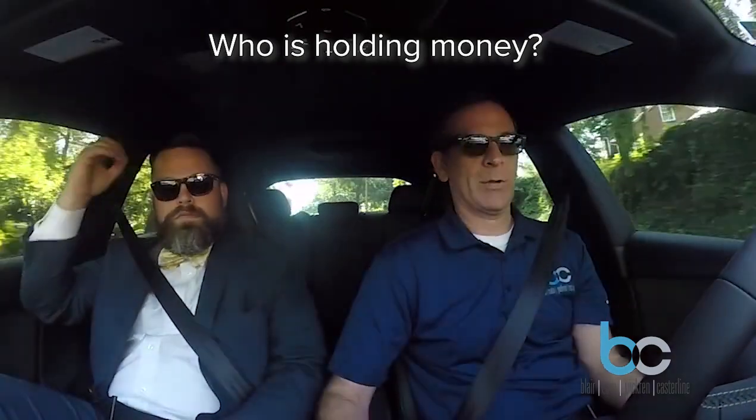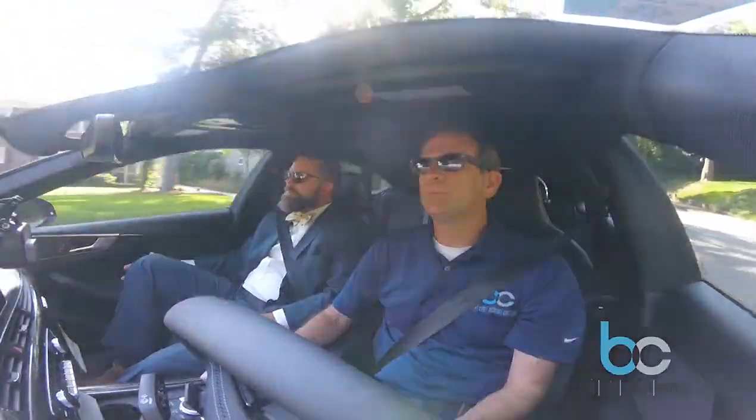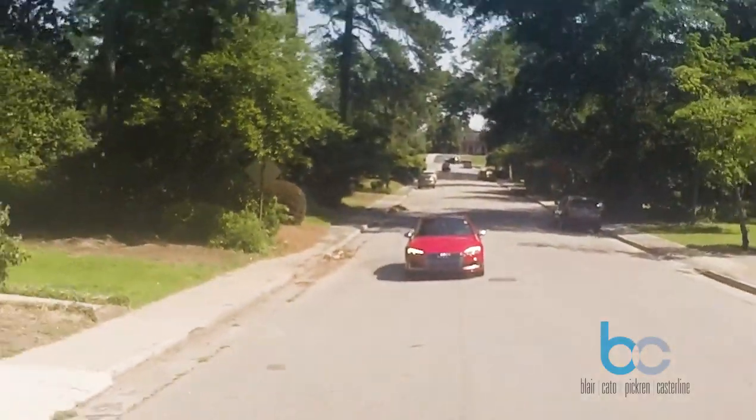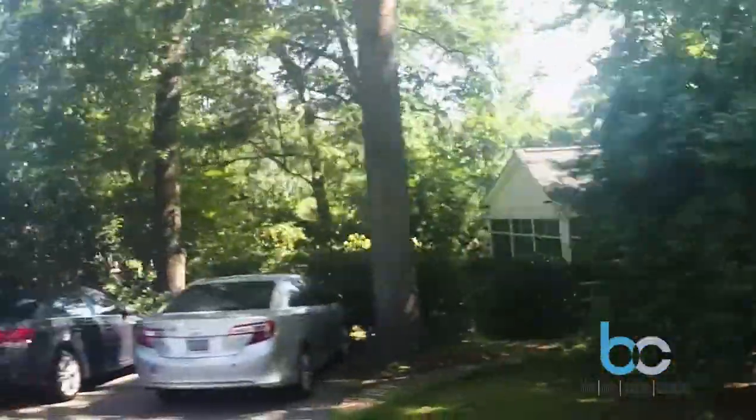What's happened is you had a couple of cases before the commission. One was a Charleston case where the broker released earnest money because of a VA loan contingency failure — the loan was denied, so the contract was off, and the broker released the money without getting a signed release. The commission said that was fine. But then there was another case where a broker released money under a due diligence provision — the buyer decided not to buy because the house smelled bad and the seller refused repairs. They canceled the contract and released the earnest money, which is proper. But the commission said you can't do that without a signed release. Because of these inconsistent rulings, most agencies are getting out of holding earnest money and turning to a lawyer.